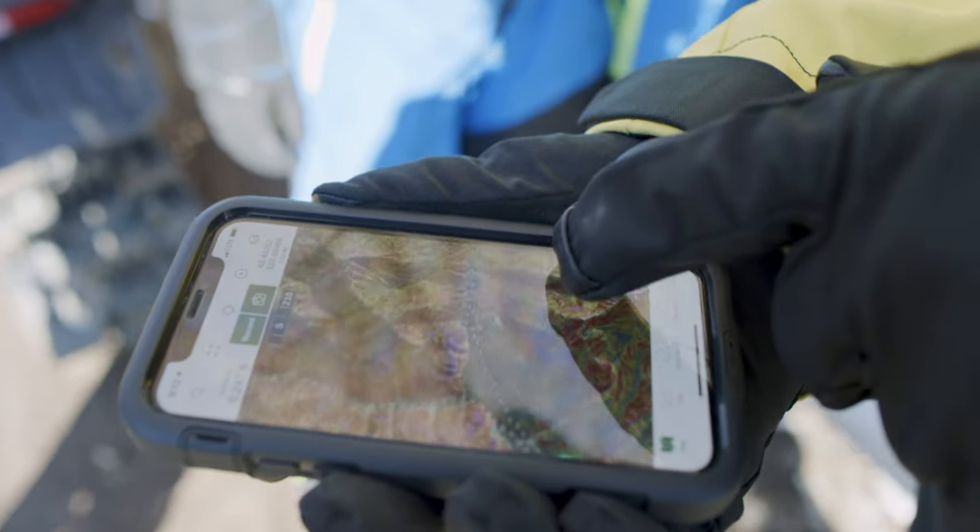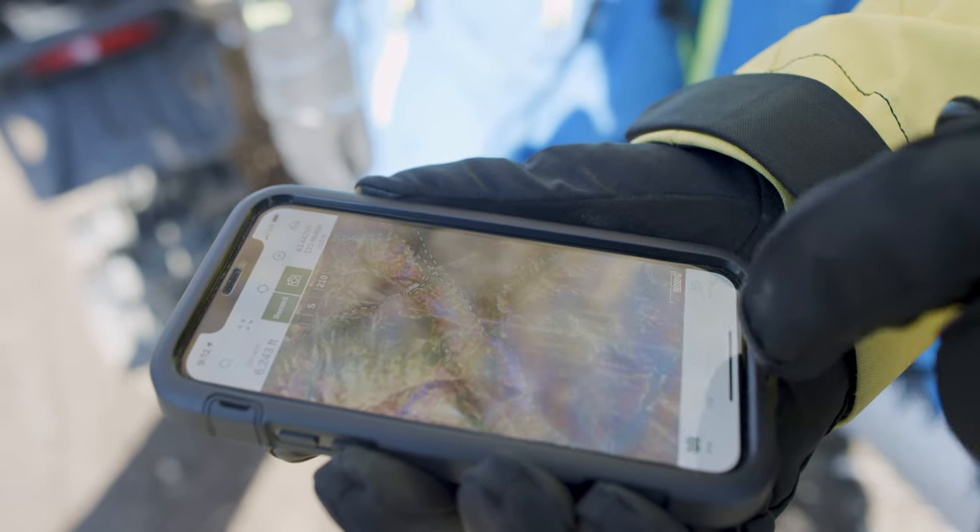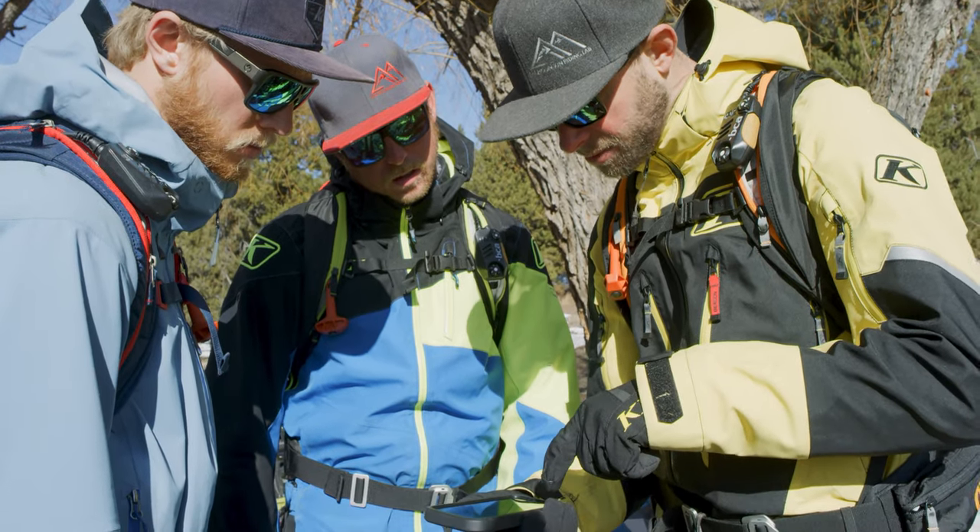Looking at the map here, we're going to head up towards where we were yesterday, head out towards the pass there, and then get into some of this terrain a little bit further back.